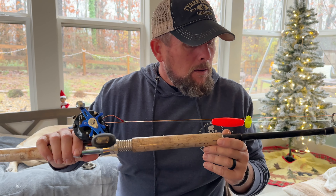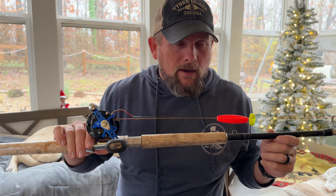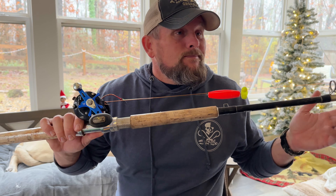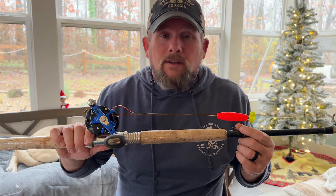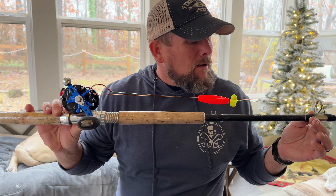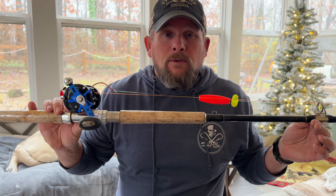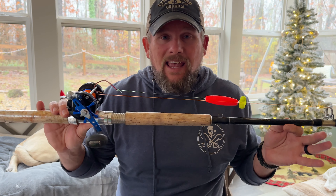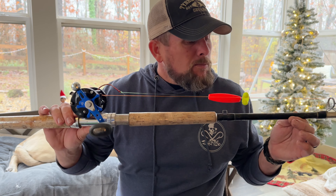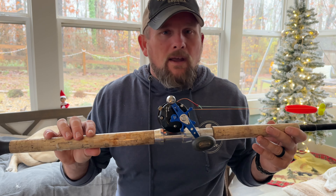Let's talk a little bit about equipment. There are many different catfish rods on the market — you really can't go wrong with something like Mad Cats or Berkeley. My absolute favorite is the Big Cat Fever. I've had these Big Cat Fever rods for several years, never had a problem. This is a 7'6" heavy action casting rod. You can go with a spinning rod if you like — it's whatever your preference is.